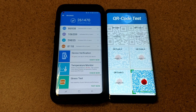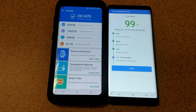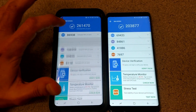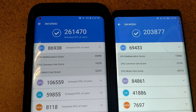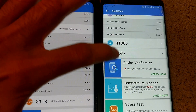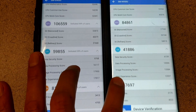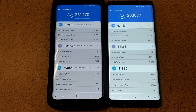The Galaxy S9 Plus finishes the benchmark at 261,470 — that is impressive — as the Note 8 continues to finish. The difference was about 60,000 points. Looking at the breakdown: CPU, GPU, UX, and memory — every single metric the Note 8 was destroyed in. Good job Samsung, you outdid yourself.